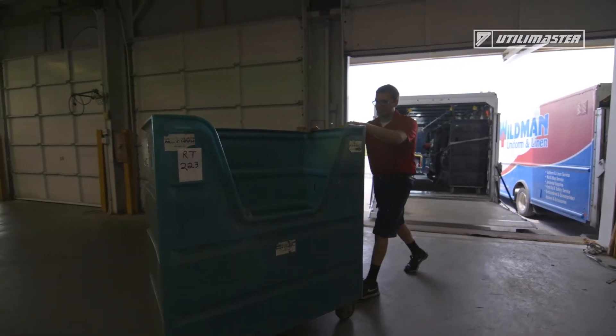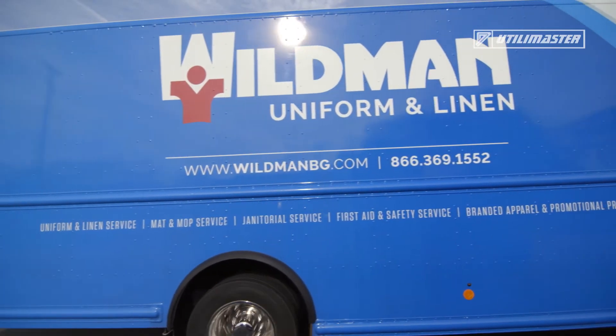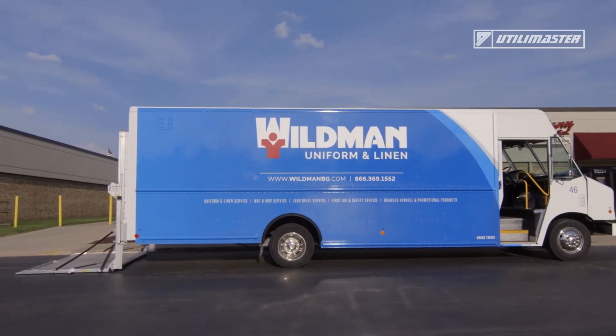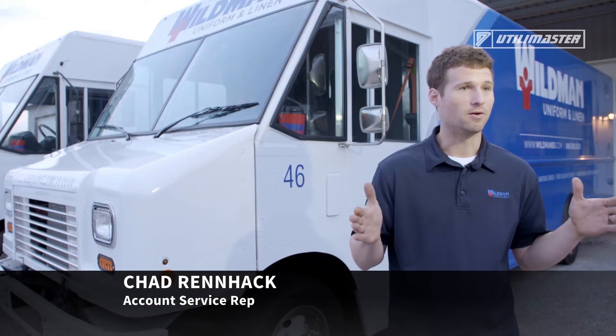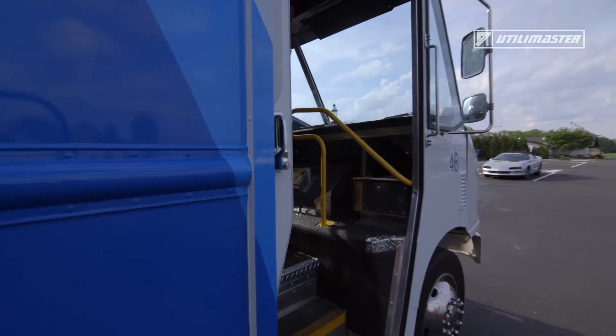I started out in an older truck that was probably five or six years old and it was a diesel truck, so the new trucks are definitely a huge upgrade compared to that. Having a bigger truck with a bigger route, it helps me keep stuff out of the middle of the aisle so I can walk up and down and pick out what I need — it makes it very nice.